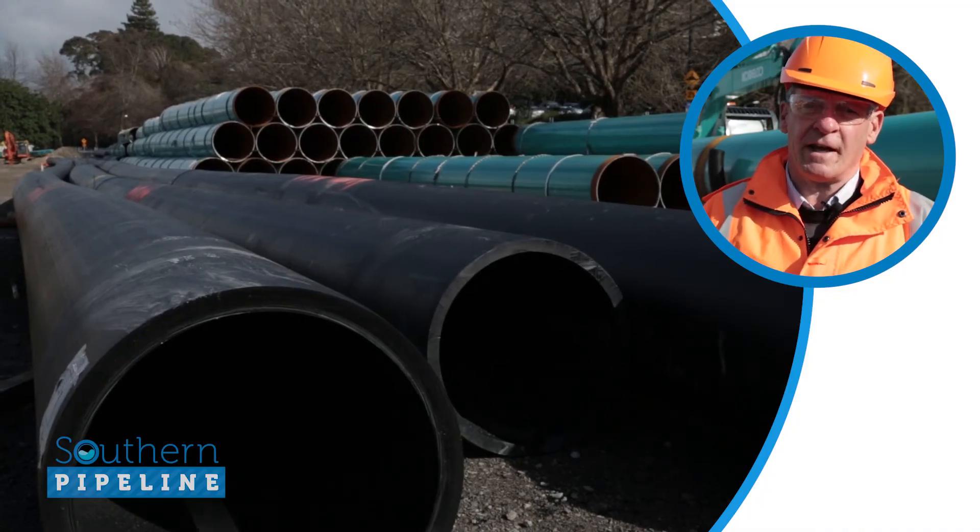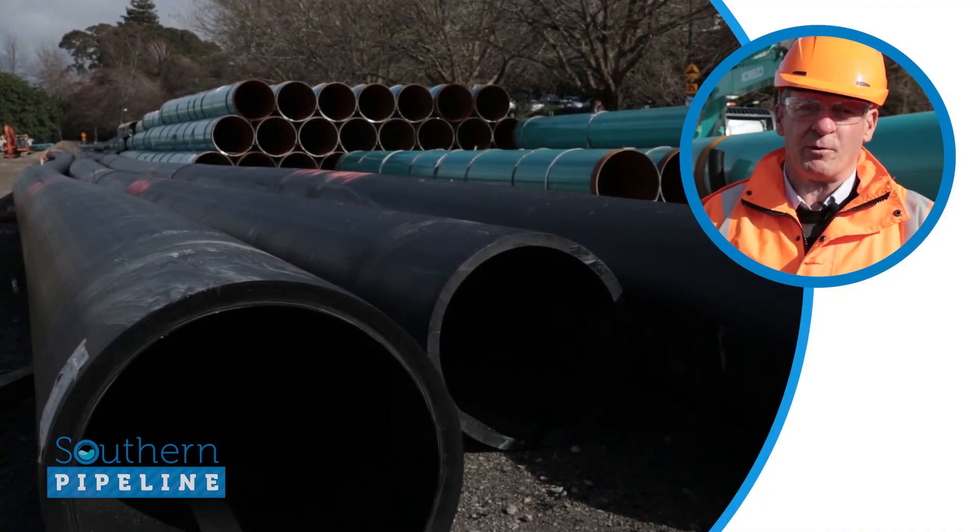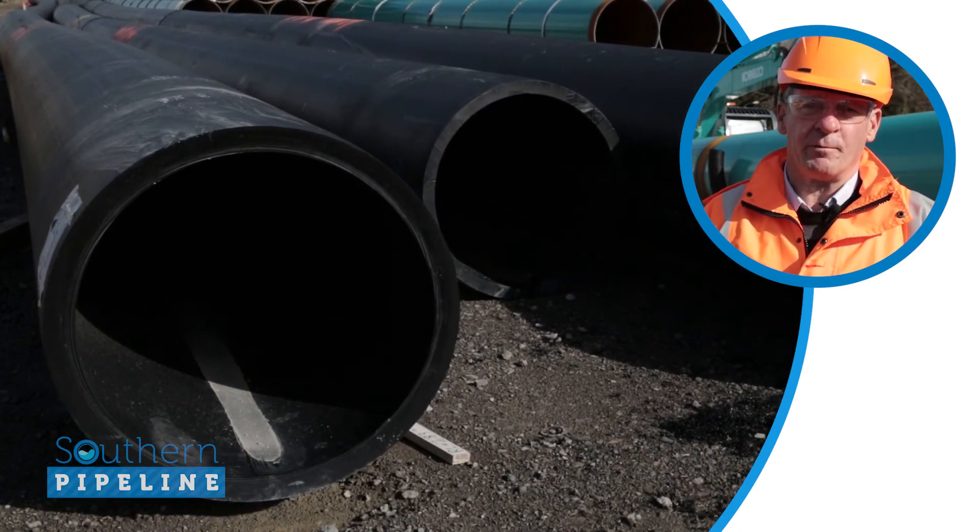Once that's complete, the 800 millimetre plastic pipe will be pulled through that steel casing in order to carry the wastewater from here through to Tauranga.